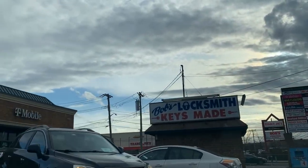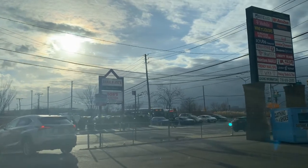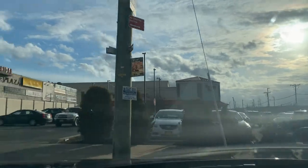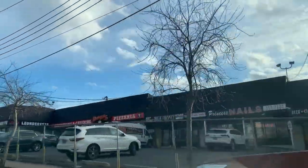This locksmith is the best locksmith I know — they make the best copies of keys. I go all the way to this place just to get copies of keys. And this here is Gnome Plaza.